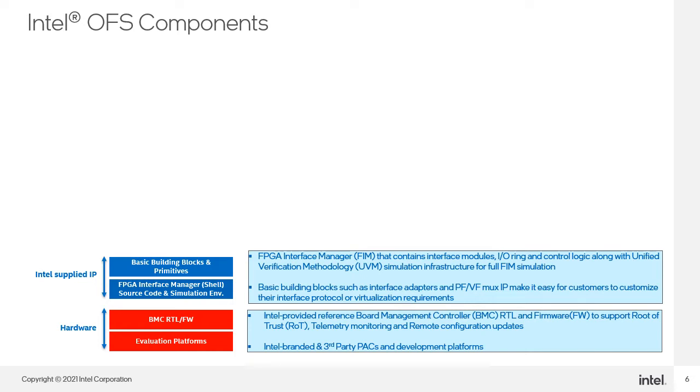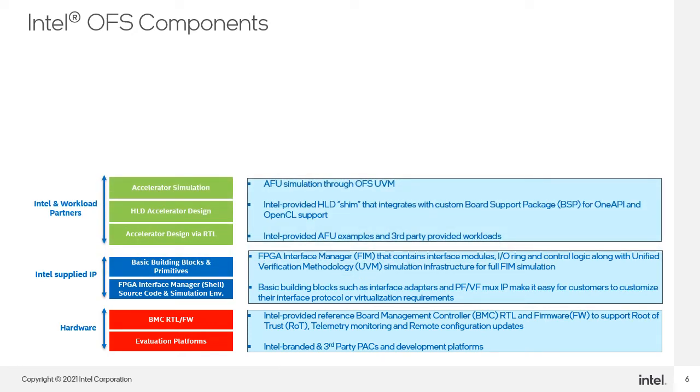Basic building blocks such as interface adapters and physical function virtual function MUX IP make it easy for customers to customize their interface protocol or virtualization requirements. For Intel and workload partners, AFU simulation is available through the OFS UVM environment. Intel also provides an HLD Shim that integrates with a custom board support package BSP for oneAPI and OpenCL support, along with Intel-provided AFU examples and third-party provided workloads.